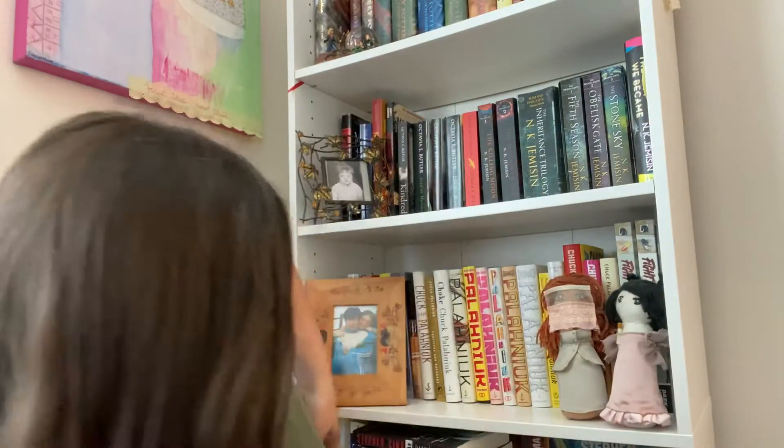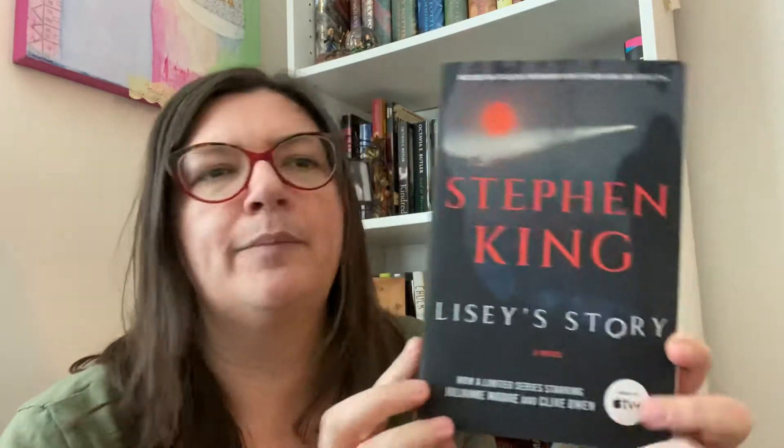I have the Colorado Kid - that's part of Hard Case Crime, I haven't read it yet. Another stack: number one, The Gunslinger - just read this one recently and liked it. I'm confused about what's going on but I'm plugging ahead in the series. I think this is the movie tie-in cover. And Lisey's Story - I loved it, I really liked Lisey's Story a lot. I know some people don't like this one, but I did. I think this might be the Apple TV series tie-in cover.